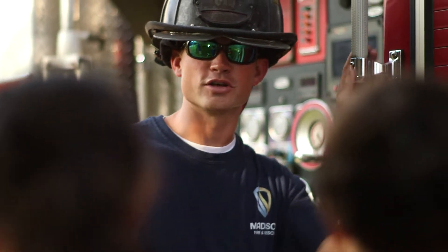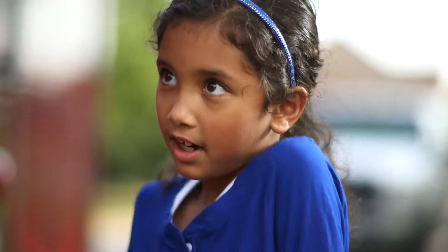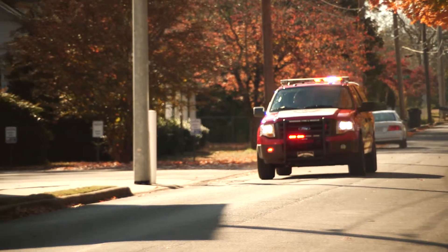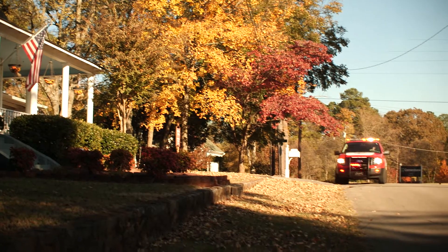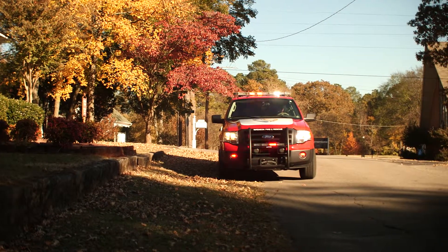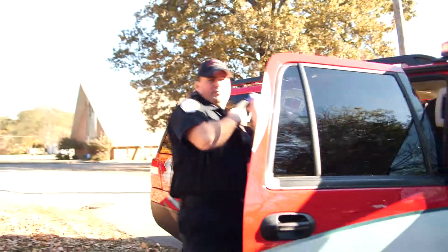When you think of Madison Fire and Rescue, what do you think we do? Put out fires. True, but we do much more than that. The majority of our calls are medical emergencies. When someone calls 911 because they're injured or very sick, Madison Fire and Rescue rush paramedics to the scene. With our advanced training and life-saving technology, we're the first responders in homes and on the streets.